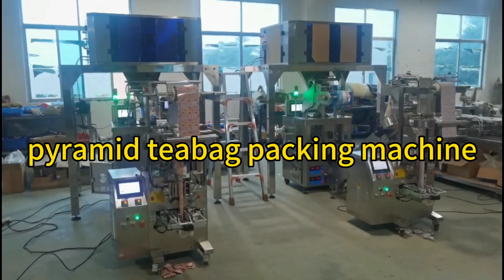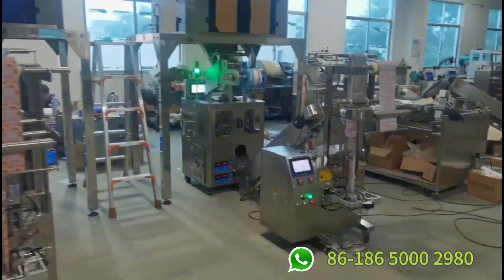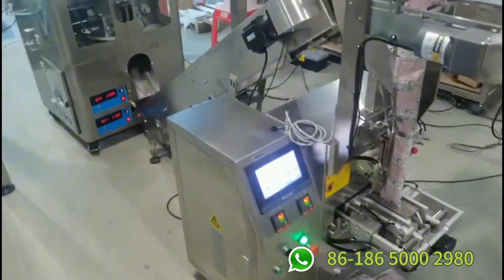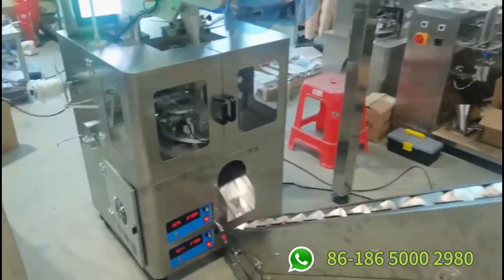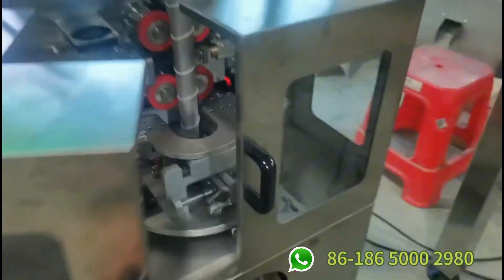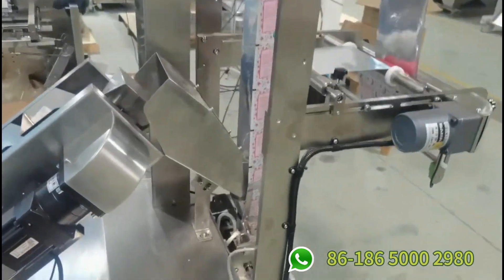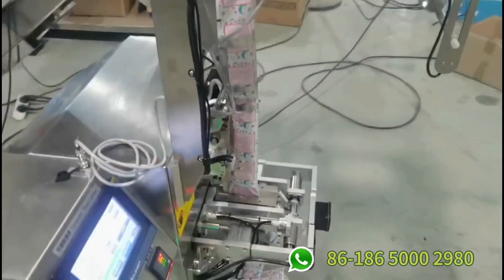Hello everyone, today I'm going to show you a pyramid teabag packing machine. This machine makes pyramid teabags. Then the teabag goes into the outer package conveyor bucket.